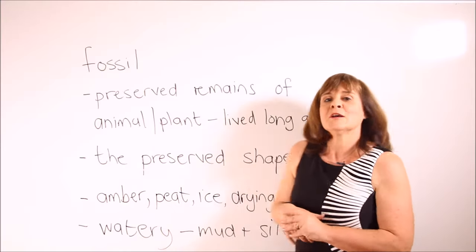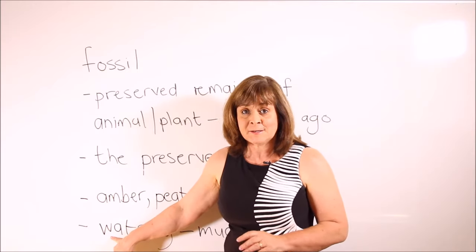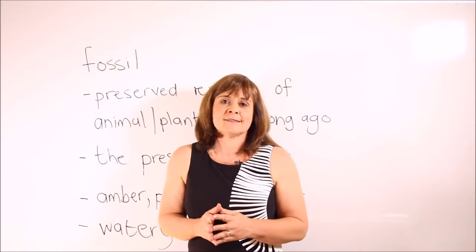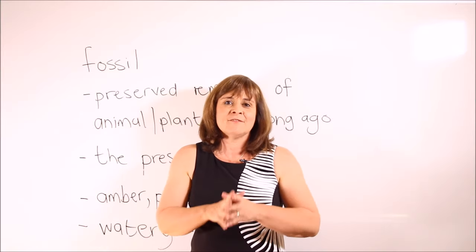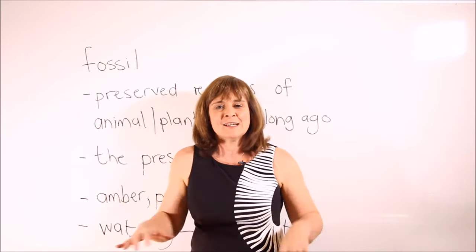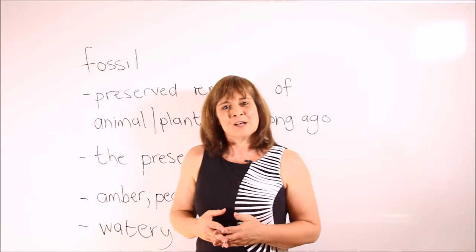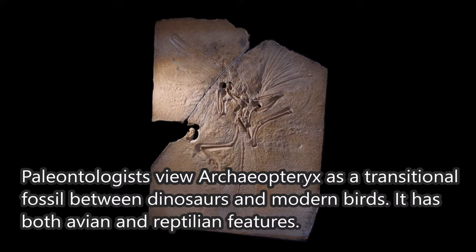The preserved shape usually happens when an animal or a plant dies in a watery environment and falls into that environment. Mud and silt deposit on top of the animal. The soft tissues decay and only the shell or the bones remain, and eventually all this mud and silt solidify and become rock — and so the fossil is formed. Sample sentence: Paleontologists view Archaeopteryx as a transitional fossil between dinosaurs and modern birds. It has both avian and reptilian features.